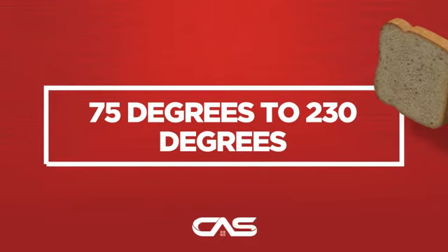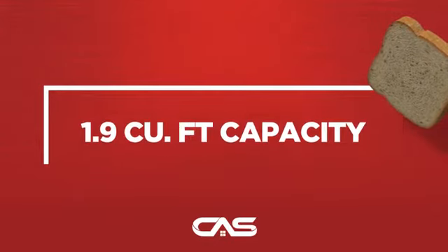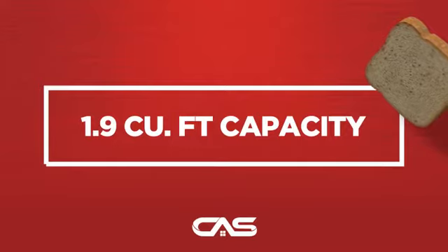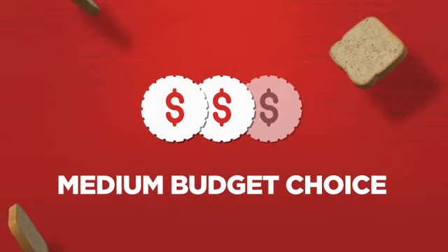And much more. Backed with a full manufacturer warranty, all make it a great wall oven on a budget.